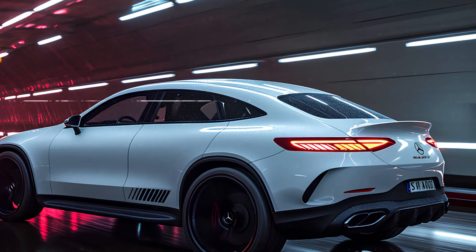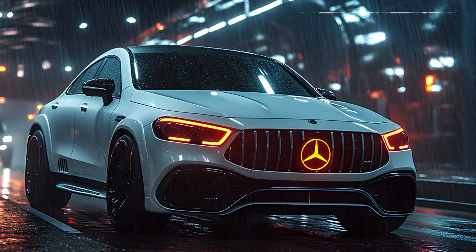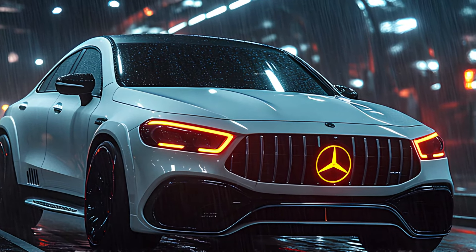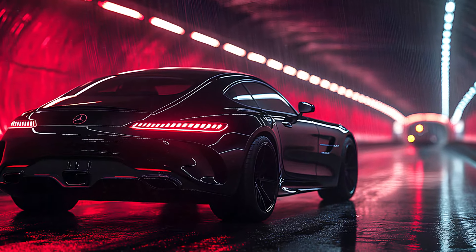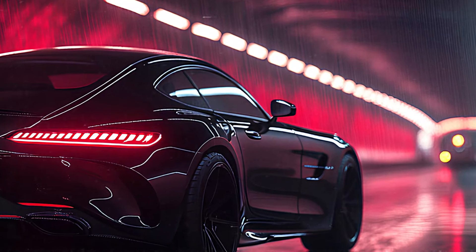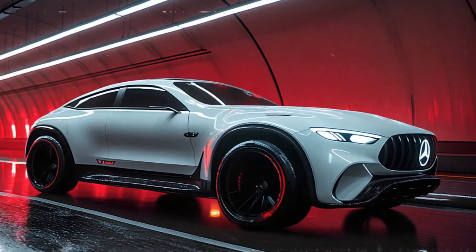That wraps up our deep dive into the 2025 Mercedes-Benz GLE Coupe. What do you think about this luxurious powerhouse? Let us know in the comments below. Don't forget to subscribe for more car reviews, hit the like button if you enjoyed this breakdown, and share it with anyone who loves luxury and performance. Thanks for watching, and I'll see you in the next video.